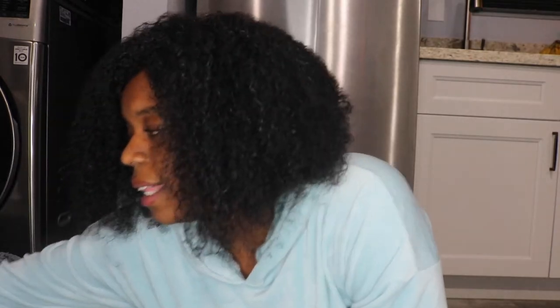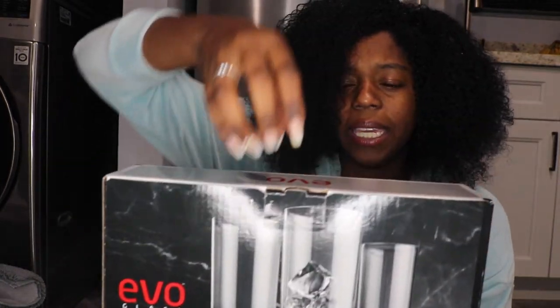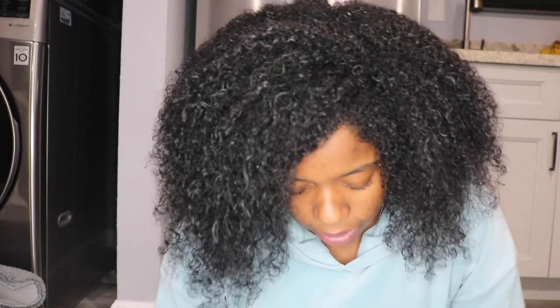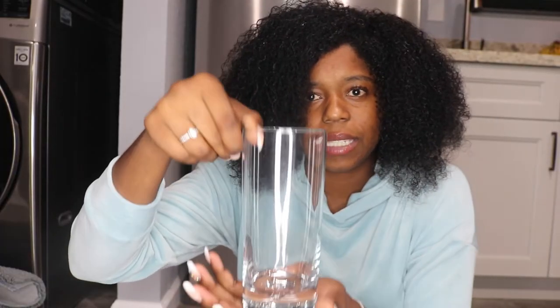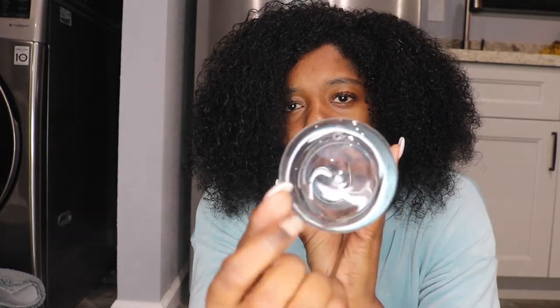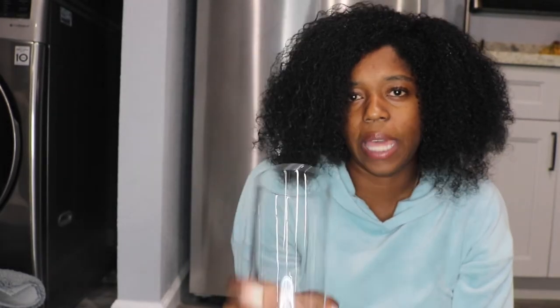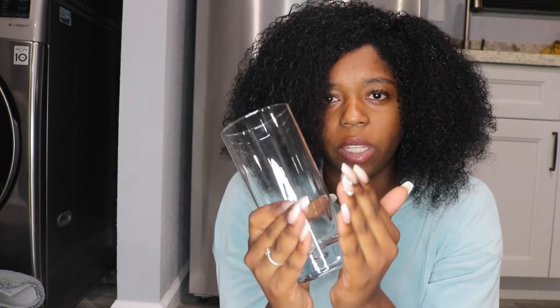Next I got these glasses from TJ Maxx — I really like them. They're not regular square or circular; they're almost like an octagon shape. They're round at the top and round at the bottom in that distinct way. I think they look really classy and different — not like glasses that get bigger at the top. These are the same size all the way up.